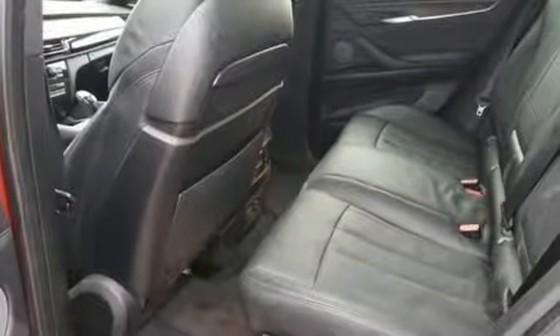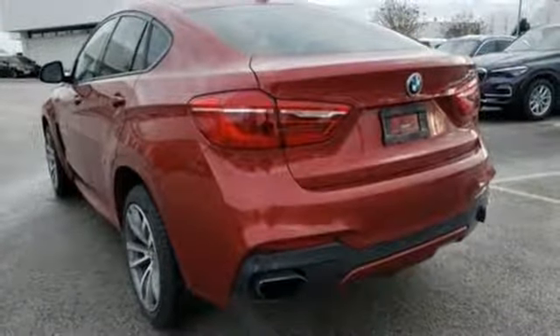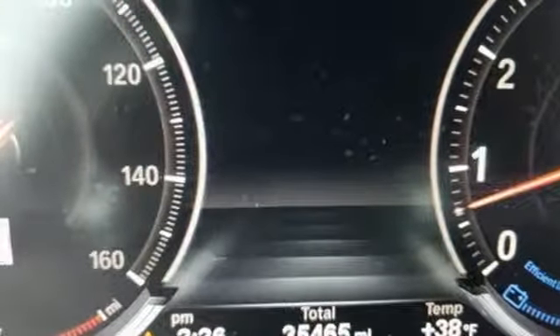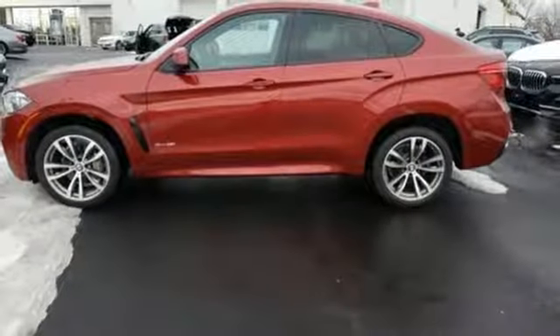Grip the wheel and feel the distinguished driving characteristics with X-Drive all-wheel drive, 8-speed sport automatic transmission, twin-power turbo engine, and driving dynamics control with EcoPro mode.